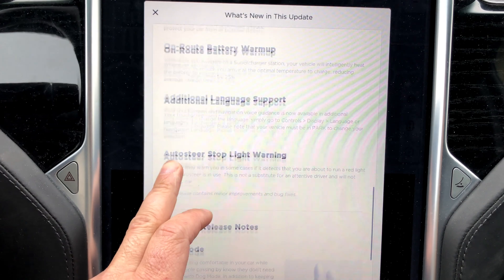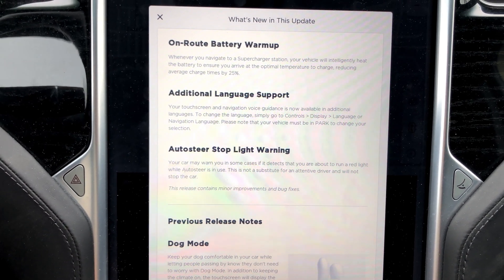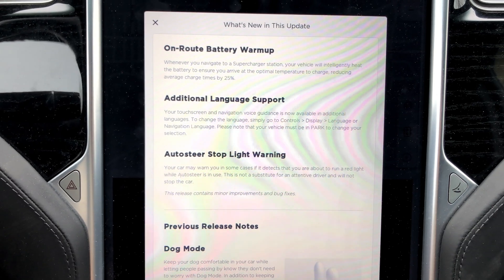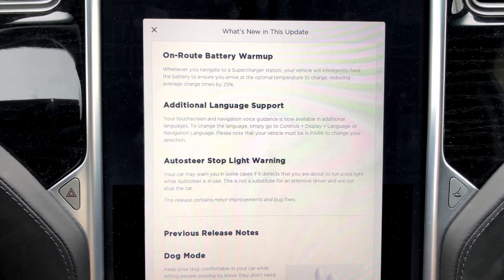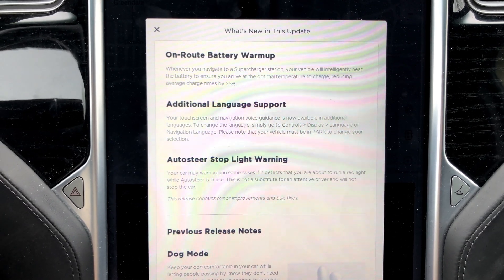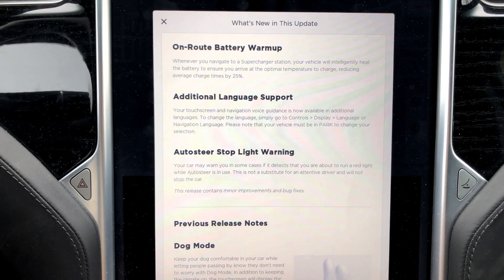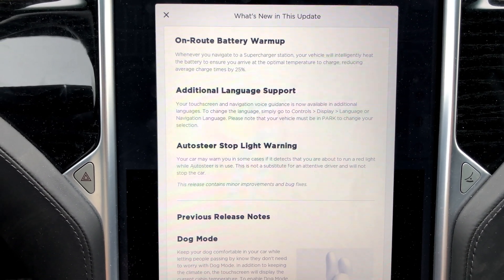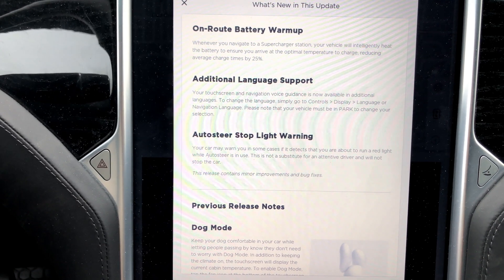One new thing that I have gotten is on-route battery warm-up. Whenever you navigate to a supercharger station, your vehicle will intelligently heat the battery to ensure you arrive at the optimal temperature to charge, reducing average charge times by 25%. I have to test that out, and now we're going into summer, so it's kind of useless at the moment.